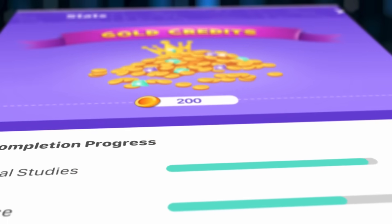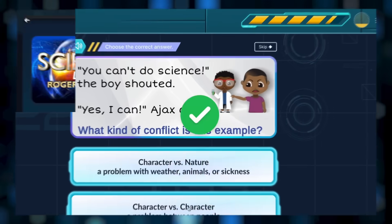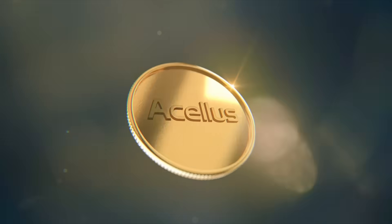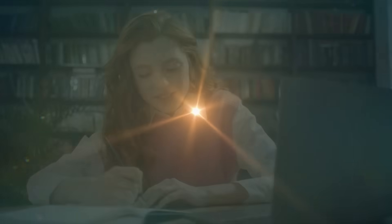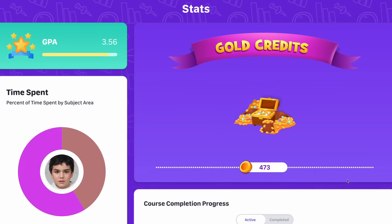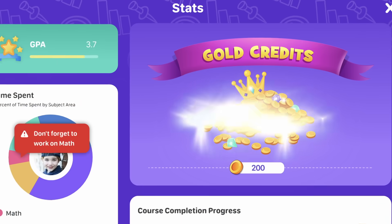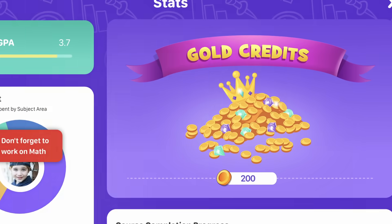Acellus Gold Edition awards students with gold as they progress through their courses, honing in on the idea that knowledge is power. More gold can be earned based on the difficulty of assignments and mastery shown. Gold that is earned can be tracked on the student's stat page with an interactive and visual depiction of the gold they have earned by completing various educational tasks.